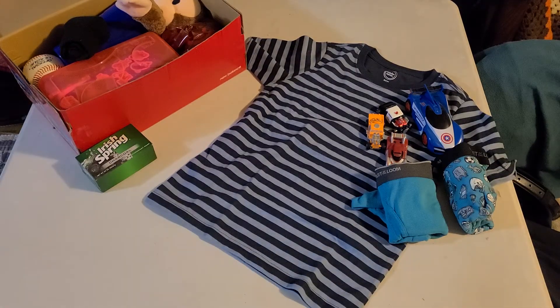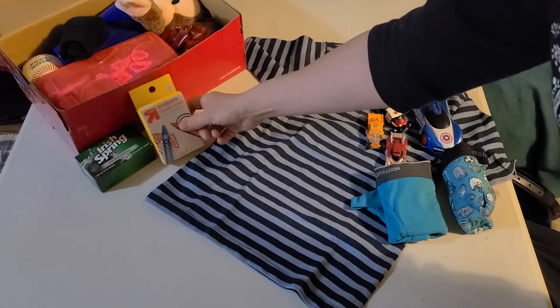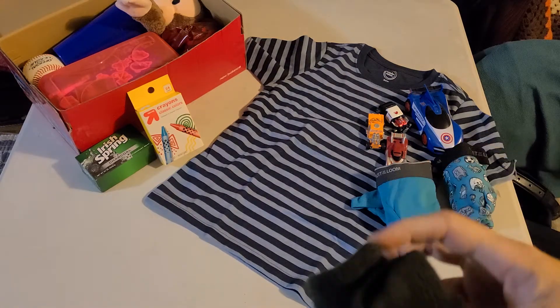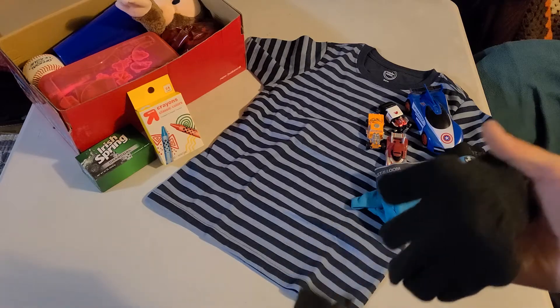Crayons — it's the second week of March, and these are on clearance right now at Target for $0.34, which isn't bad for this time of year. So I did buy all my store had because I was out of crayons.